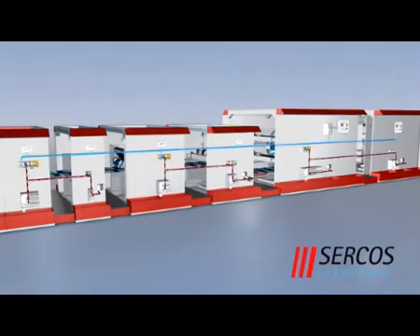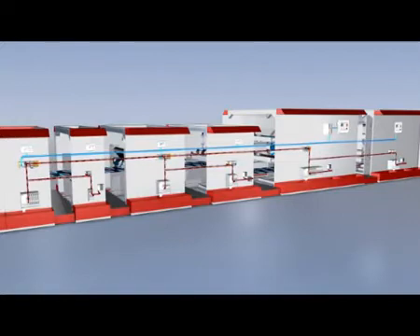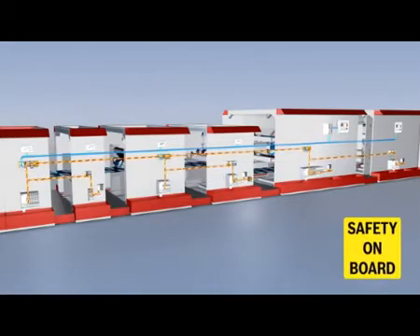SERCOS 3, the Ethernet-based communication standard, links all components to a highly flexible automation system. The high-speed cross communication between decentralized controls allows high-performance automation structures for modular machines. The certified safety functions for motion logic and communication help to meet all applicable safety standards.